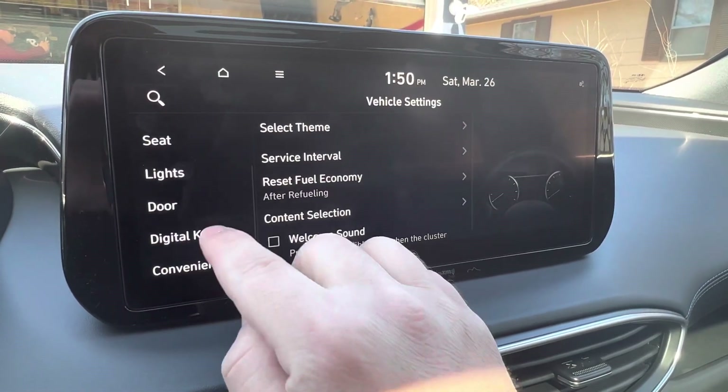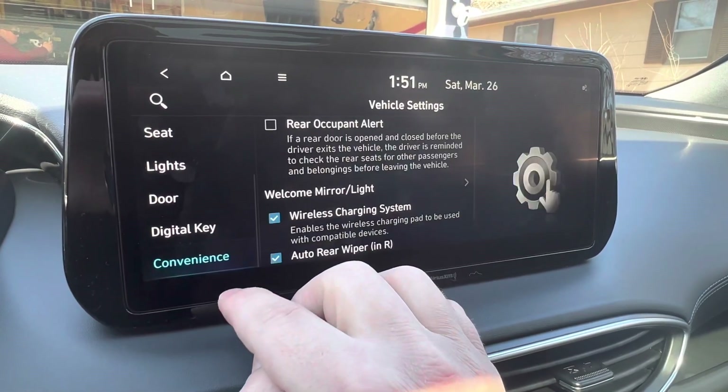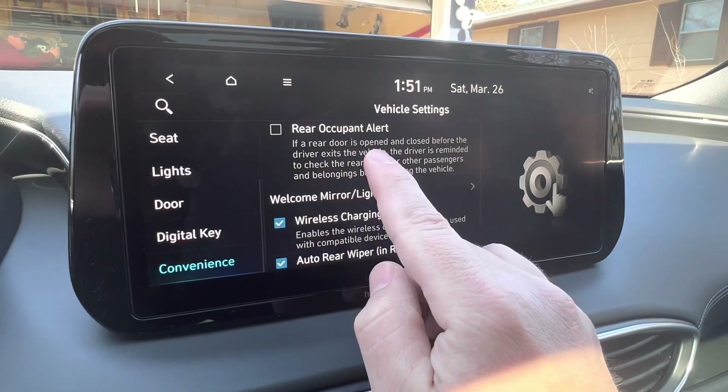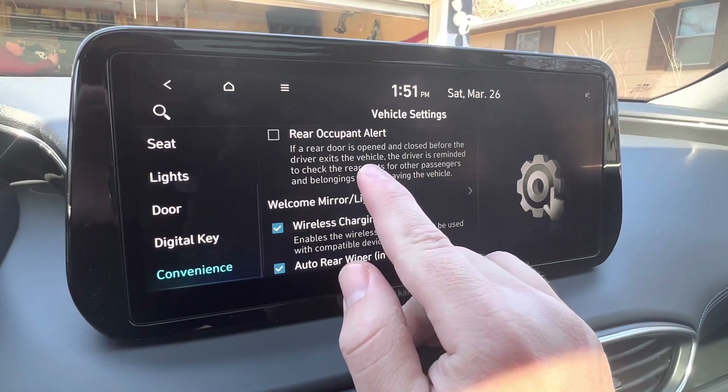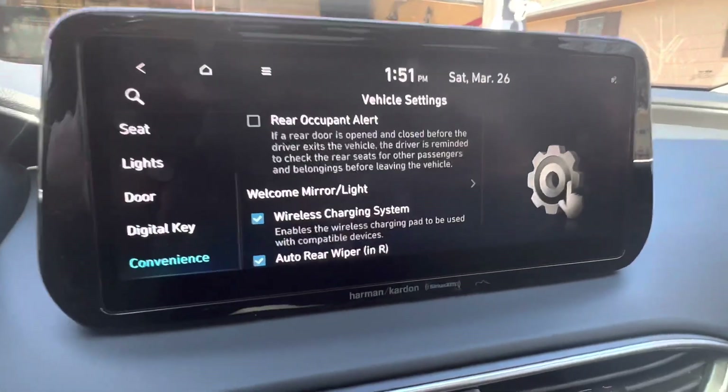If you go to Seat and then Convenience right here, you'll see Rear Occupant Alert. If you have dogs in the backseat and you go into the store, whether your car is locked or not, it's going to set the alarms off because it knows you're far enough away from the car where somebody shouldn't be moving around in the back.